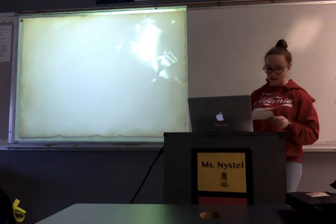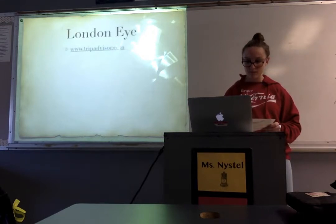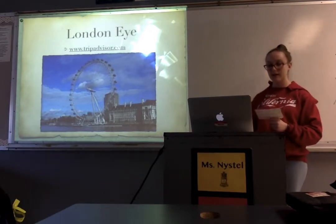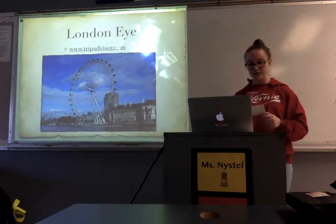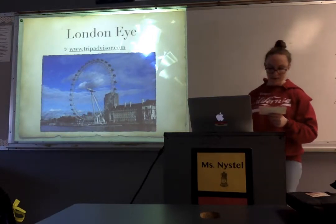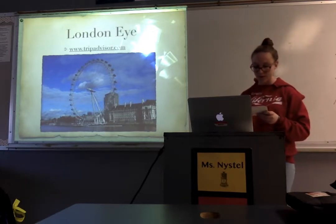To get to the London Eye from Big Ben, all you would have to do is cross the River Thames. The London Eye is a big Ferris wheel in London on the south bank of the River Thames and is one of the biggest, most popular tourist attractions. The wheel itself is 394 feet and is connected to its hub by 64 cables that function much like the spokes on a bicycle wheel. The structure is 443 feet tall.